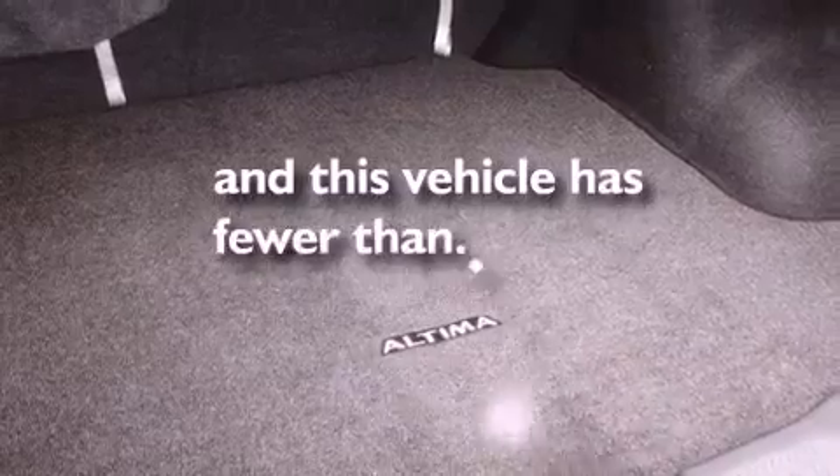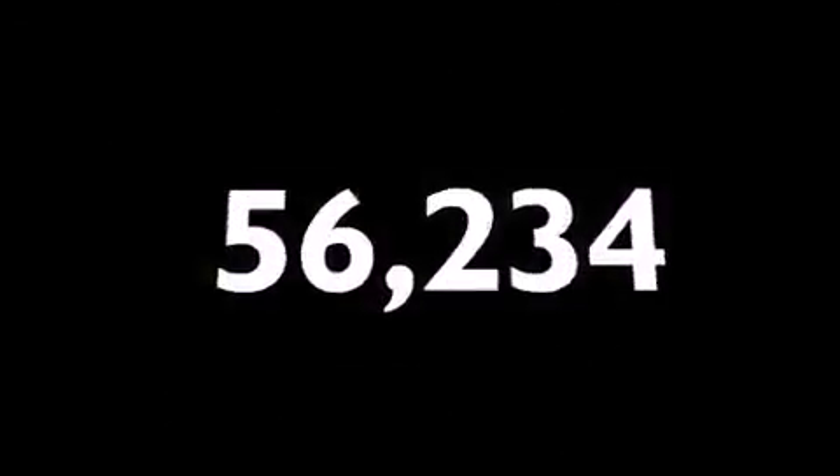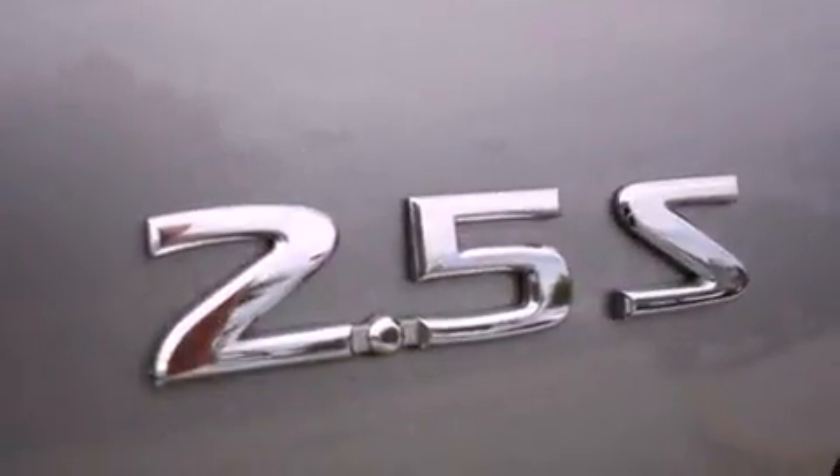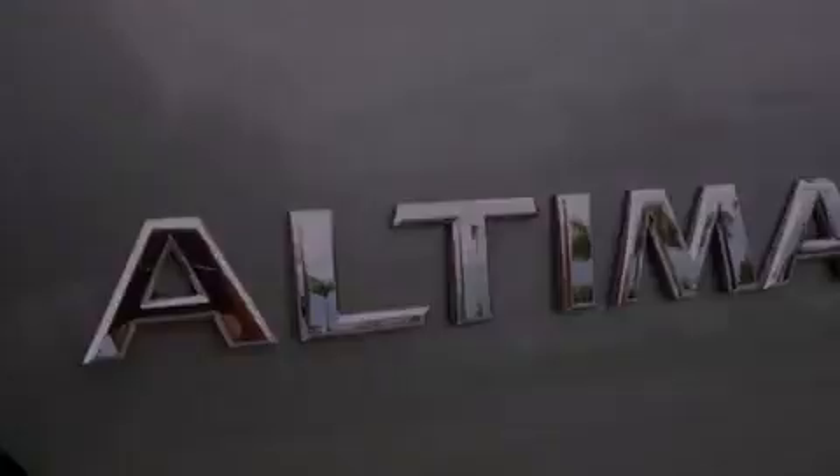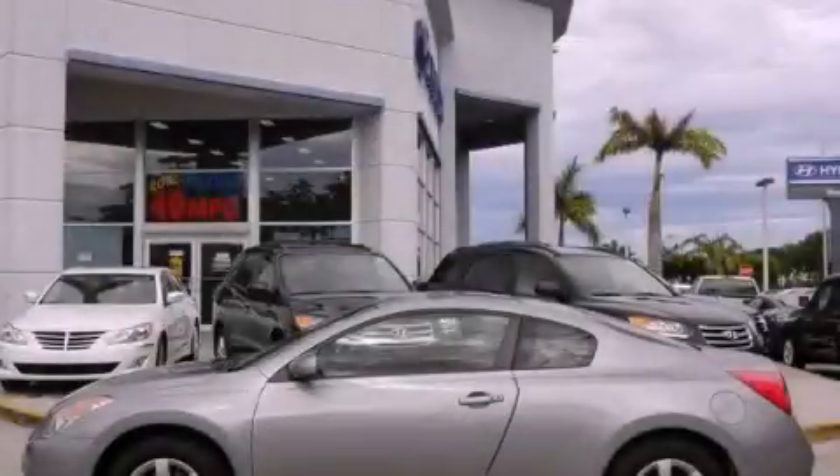This vehicle has fewer than 57,000 miles on the odometer. With an EPA estimated rating of 31 miles per gallon on the highway, fuel efficiency is still high on the list of priorities. Please call today to reserve this vehicle for a test drive.